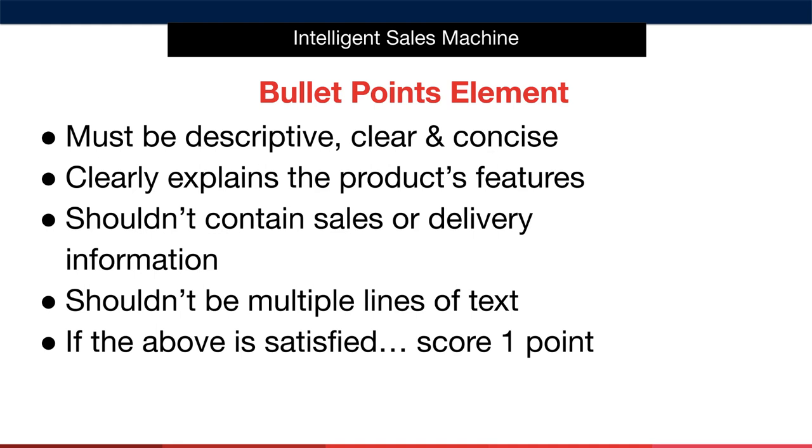Bullets, like titles, must be descriptive, clear and concise. They shouldn't contain stuffed keywords or excessive amounts of loosely related content. They should explain what the product is, what it does, and what's included when somebody purchases the item, as well as specific product features such as size and important components. The best way to think of bullets is to ask yourself: what information does a consumer need to make this purchase? Bullets shouldn't contain delivery or company information. If your bullets describe the product well with appropriately used keywords and specific sizing information, score it as a one. If the bullets are just a few words with little or no effort put into them, we'd consider this not satisfied.